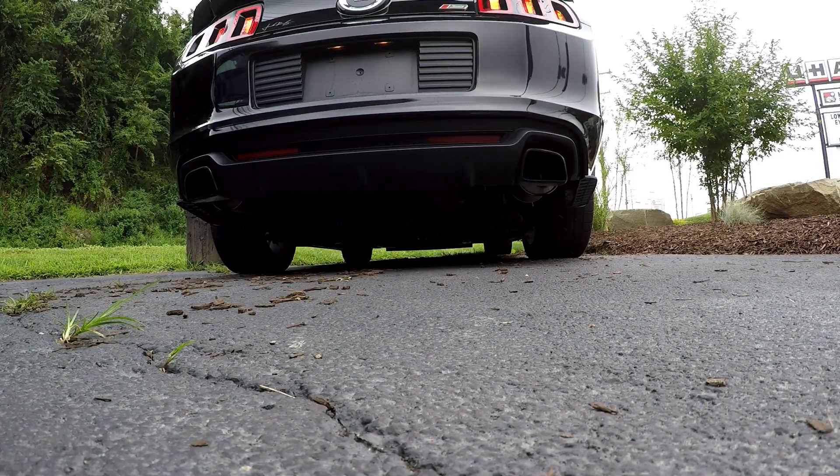Welcome to the channel. I thought I'd try to slide in one more Mustang review before the end of the season. This time we have a 2014 Roush Stage 3.